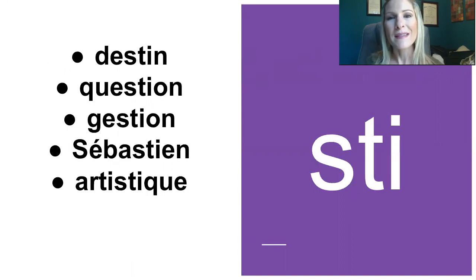Ensuite, le S, T et I. Donc, S and T and I together. Donc, écoutez et répétez: destin, question, gestion, Sébastien, artistique. Donc, on pose un peu sur le S et on rajoute le T et le I. So, there's a little pause at the S and then we add the T and the I.